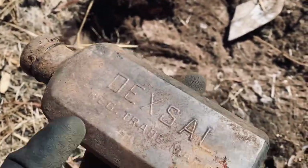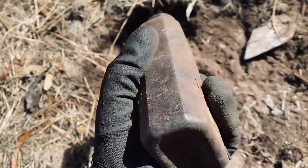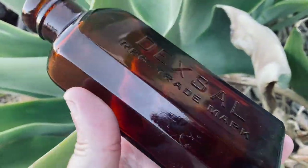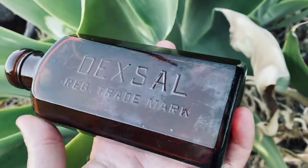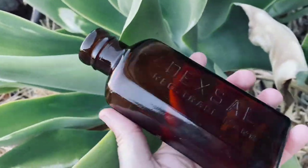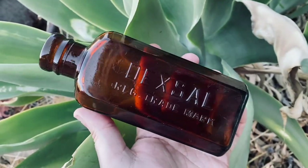Pulled this one out — nice cork top and nice embossing, probably common as but it's a nice shape. It'll clean up quite nicely. Here it is cleaned up — it's Dencell, for upset stomachs, a quack cure medicine. It's around 1930 to 40s, not as old as I'd hoped, but it is a cork-top, which is good. Nice shape amber bottle.